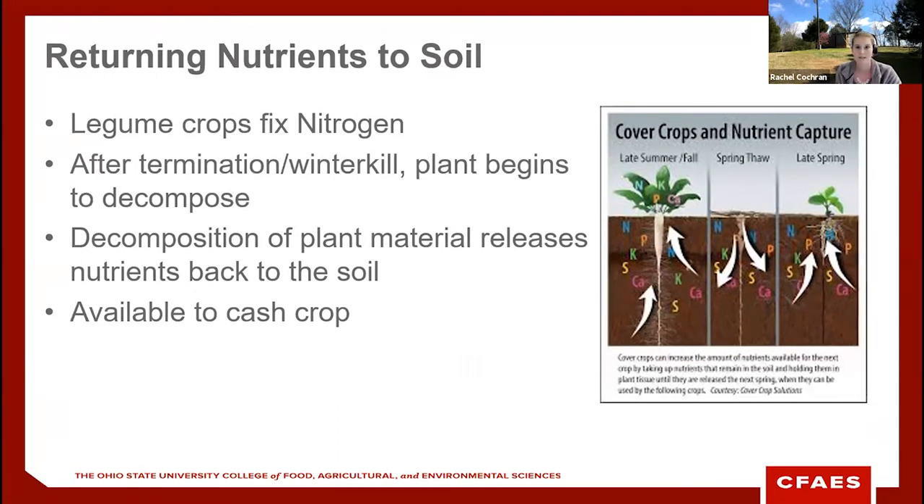Legume crops fix nitrogen into the soil as they grow, which is one way cover crops return nutrients. Another way is through decomposition — as plants die, nutrients held in the plant material make their way back into the soil for the next crop. Different species have different carbon-to-nitrogen ratios, so some take longer to release nutrients than others. The cover crop basically acts as a temporary bank account: taking up nutrients in the fall, holding onto them, and releasing them in the spring for the cash crop.